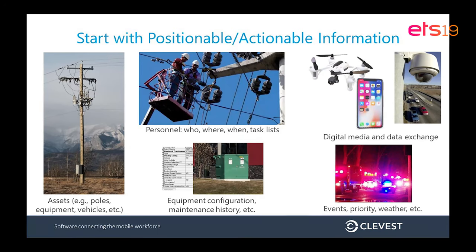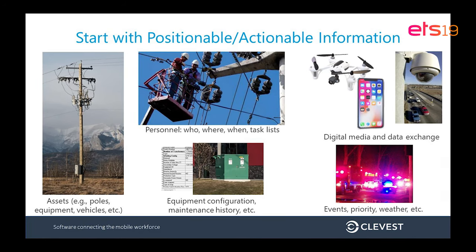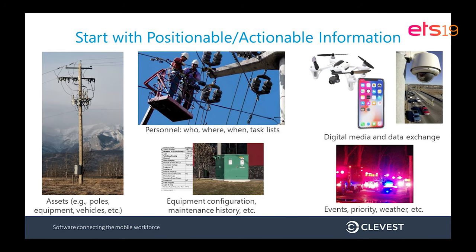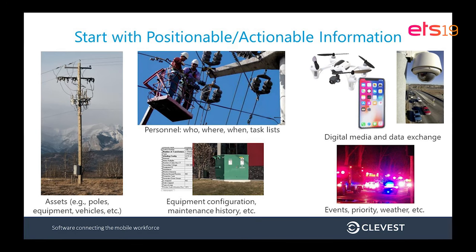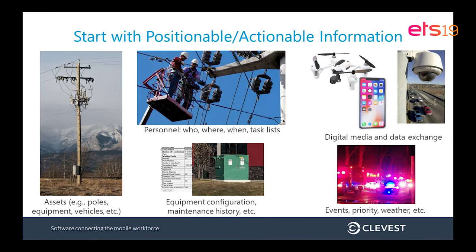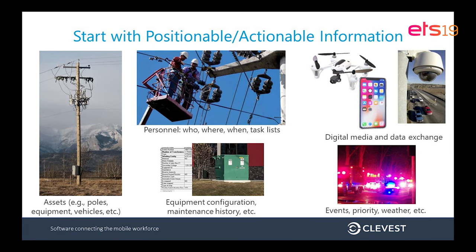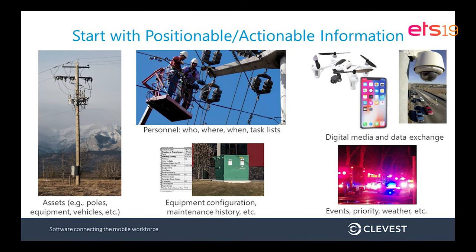To give a simple example that may relate to people in this room: you already have access to a big pile of information about your utility networks — where your assets are, where your people are, what they're doing, work tasks being assigned, managing expansions or reconfigurations or outages. Most of this information has some positionable or actionable component, meaning it has a location or an action assigned to it, and that's really all you need to begin looking at putting it into an AR or VR context.